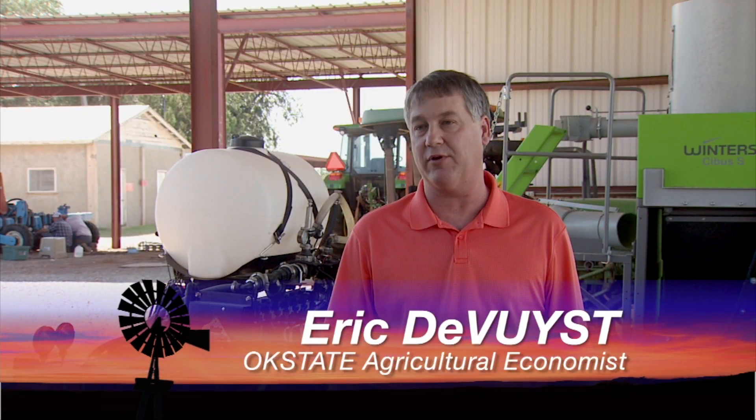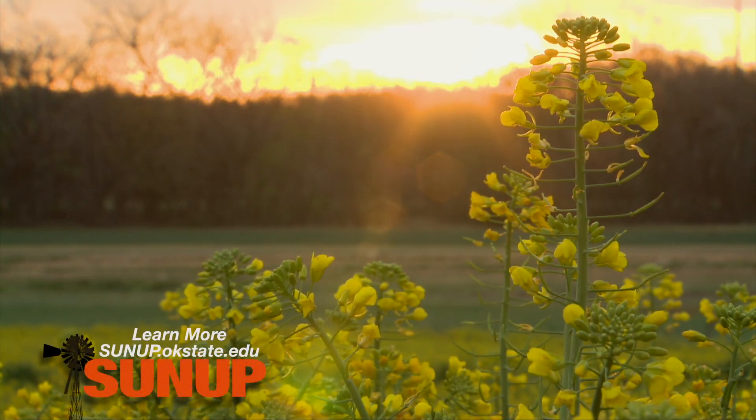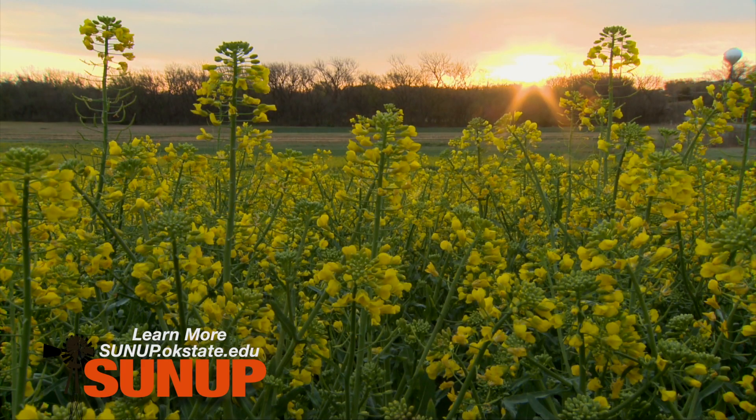We're thinking that canola would be a better crop for a lot of our producers this year because of the upside potential. They can go into a lot of these fields and clean up some grass problems that they've been dealing with for years. If they do that, they want to be aware that the application for crop insurance is due this month, August 31.